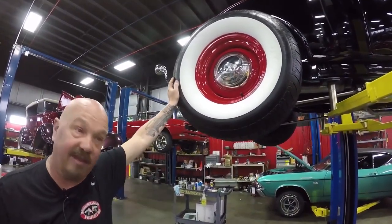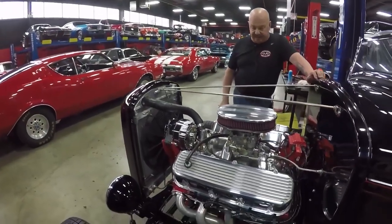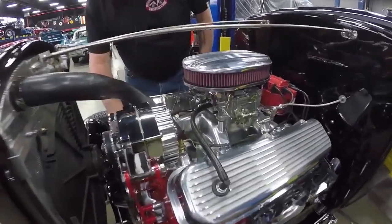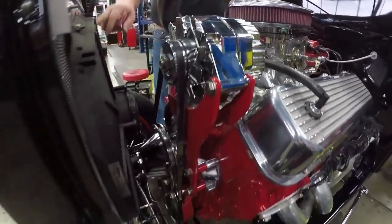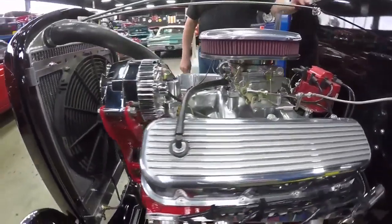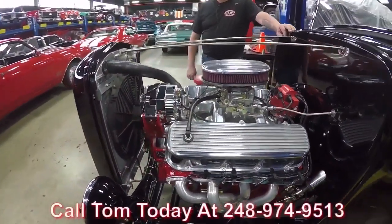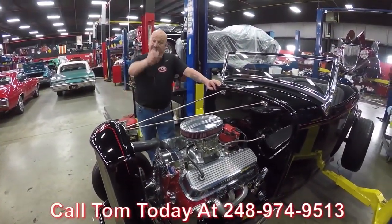Let's take a look at that big block Chevy. Big block Chevy — 396, a 1967 model block. Of course she's been gone through. We've got a good looking polished intake, polished water pump, chrome alternator, aluminum radiator, electric fan, HEI distributor, and a 750 Edelbrock carb sitting on top. Jet-coated headers, nice paint on it — she's sweet. Give us a call at 248-974-9513 and let Vanguard Motor Sales park this dream in your drive.